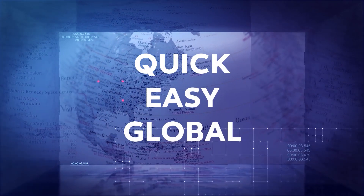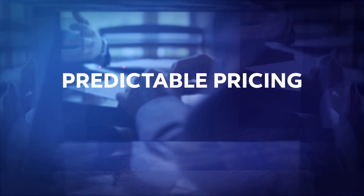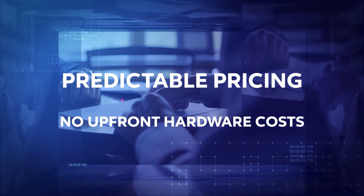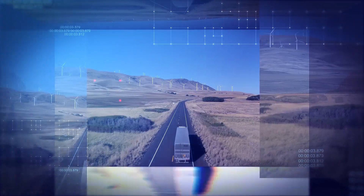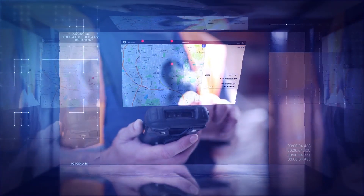Our intelligent cold chain monitoring system is quick and easy to implement across the globe, offers predictable pricing, and requires no upfront hardware costs. Most importantly, it provides the end-to-end infrastructure needed to maintain supply chain integrity so you can keep your medicine safe, your food fresh, and your data fresher.